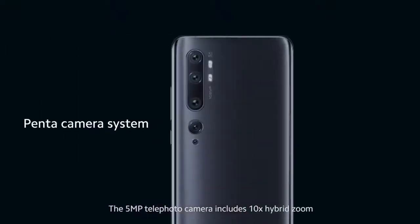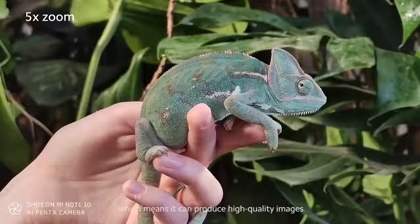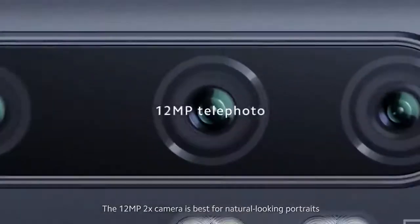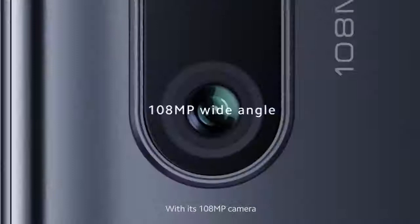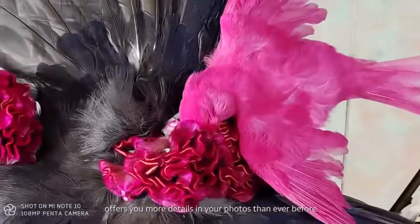The 5 megapixel telephoto camera includes 10x hybrid zoom, which means it can produce high-quality images. The 12 megapixel 2x camera is best for natural-looking portraits. With its 108 megapixel camera, the Mi Note 10 offers you more details in your photos than ever before.